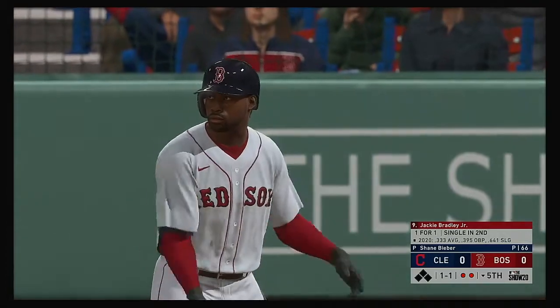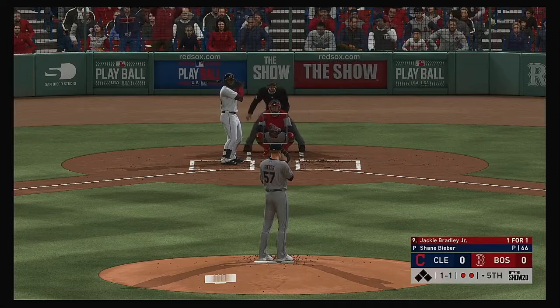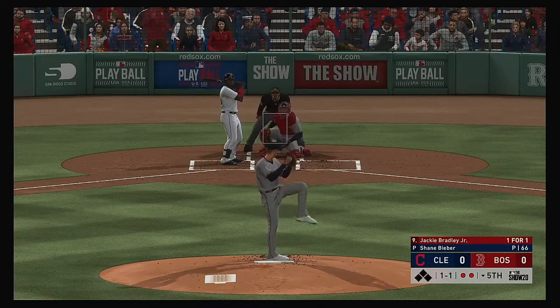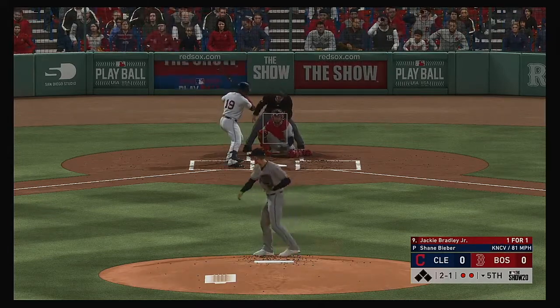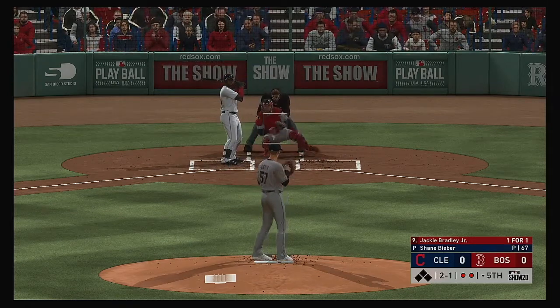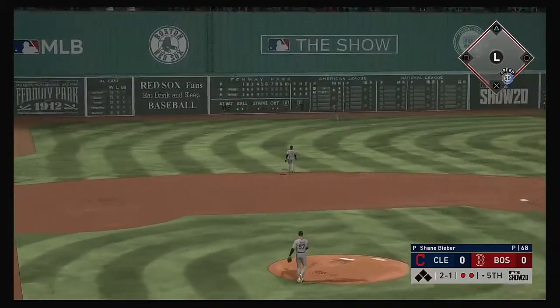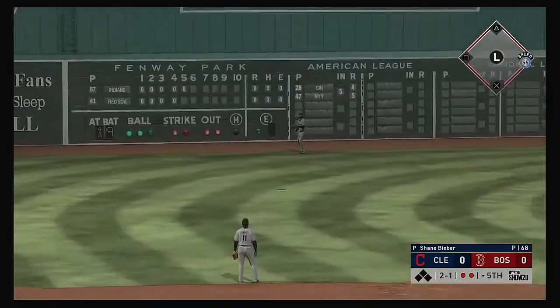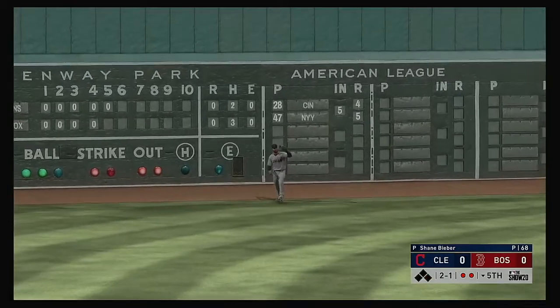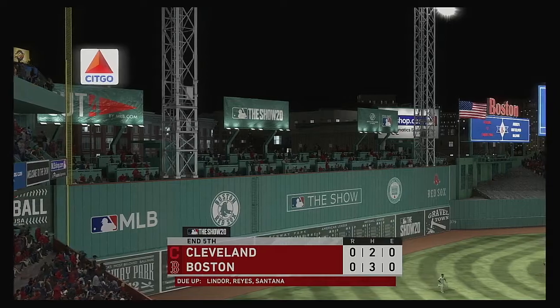Bases are empty with two gone, and in to hit next it'll be the left-handed batter Jackie Bradley Junior. Now a curveball that's low and in the dirt for a ball — it's two and one. Skied in the air to straightaway left — Santana will get there and he puts it away to retire the side.